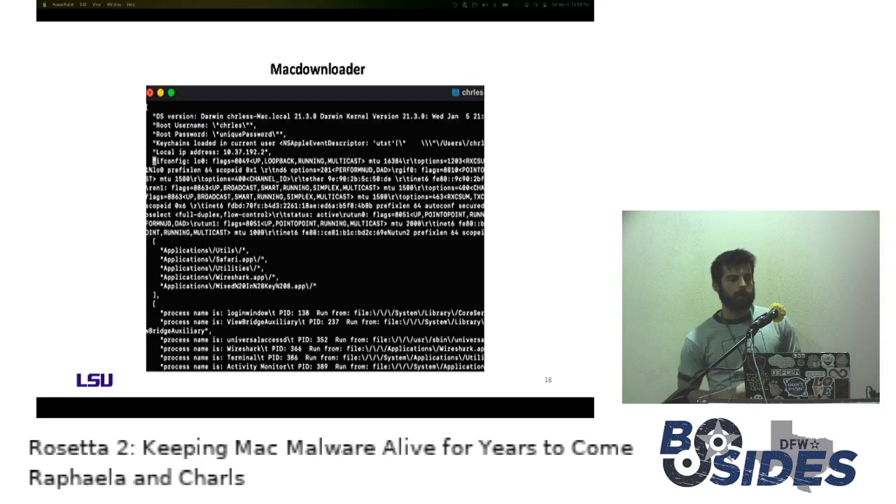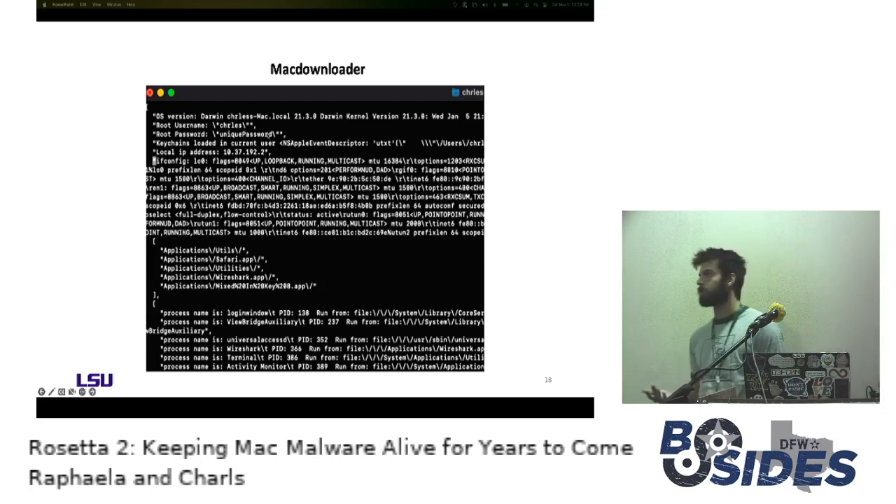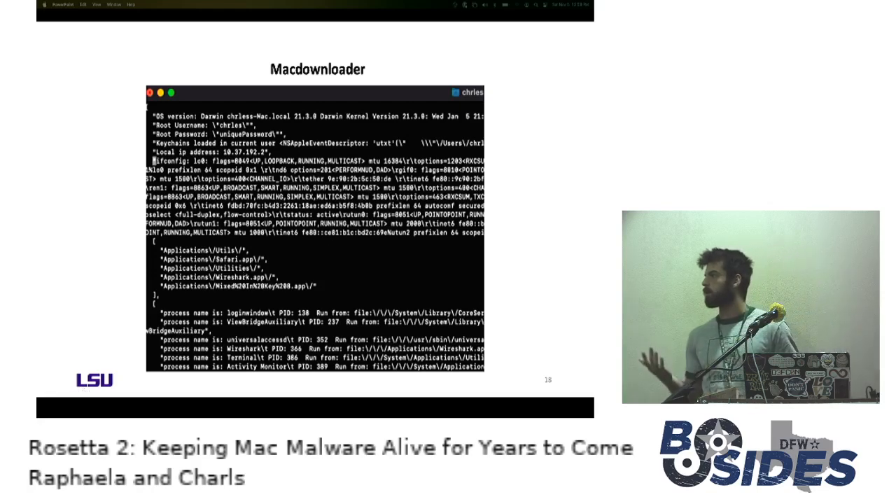Looking next at MacDownloader — an example of credential harvesting malware. It got the root username and password via a fake prompt for Adobe Air credentials, masquerading as a fake Adobe installer. It acquired that username and password, then located where the keychains were, got networking information, and enumerated running applications and processes — doing a lot of reconnaissance. This config file was then attempted to be exfiltrated, as we saw in the Wireshark logs.